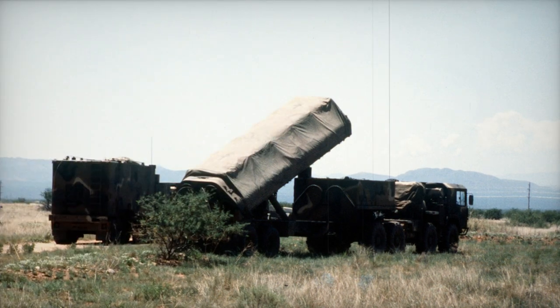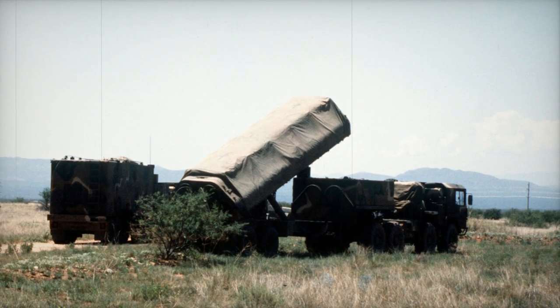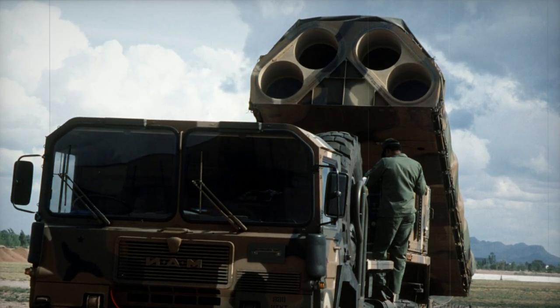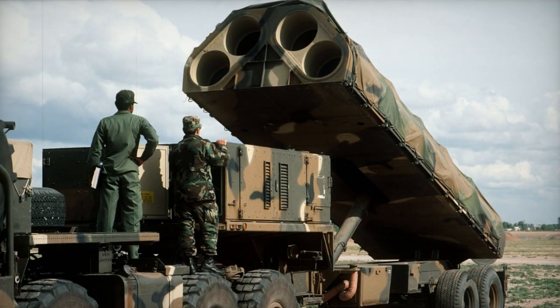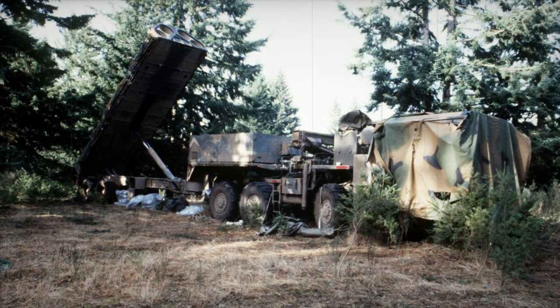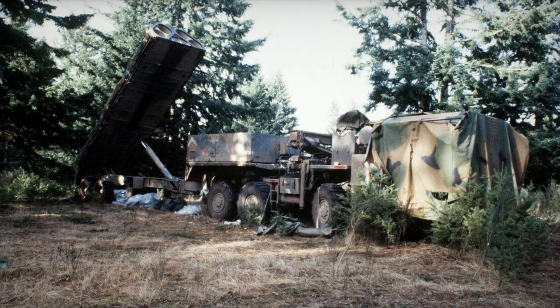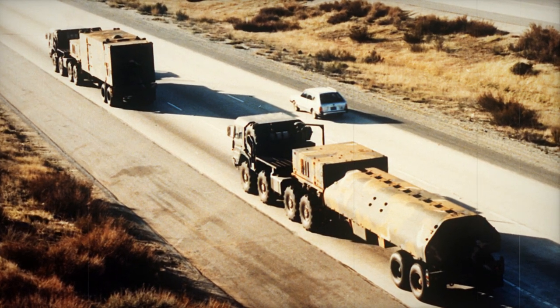Babur — first entering service with the Pakistani armed forces in 2005, the Babur is uncannily similar to the Griffin; it is even carried on a trailer with four launch containers, though it has a much shorter range and both conventional and nuclear warheads. A naval version for use in Pakistani submarines is also under development. A ground-launched version of the Babur III has a 450 km range. Nirbhay — India's answer to the Babur, boasting a longer range and higher flight speed, though problematic and protracted development has so far precluded operational service. Hyunmoo III — extremely similar in design to the Griffin and the Tomahawk, the South Korean Hyunmoo III is only armed with a conventional warhead and has a shorter range, with air-launched, surface-launched, and submarine-launched versions.